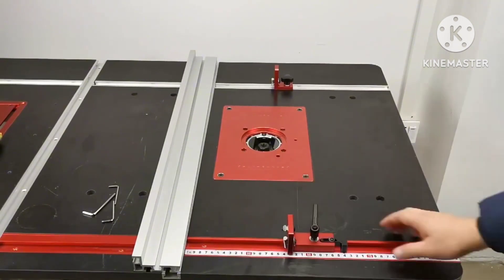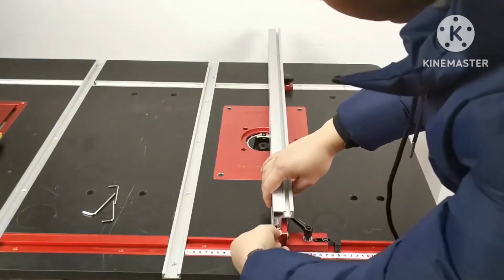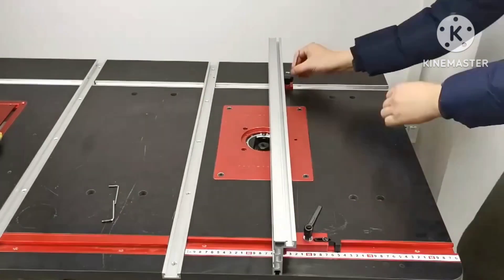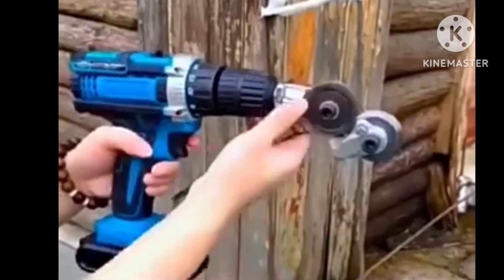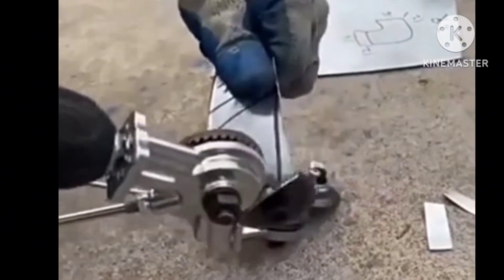Tool number five: router table fence, aluminum multi T-track, table saw profile fence, woodworking T-slot miter track connector and fence. Original price $28.99-$94; now price $13.62. Click and buy.